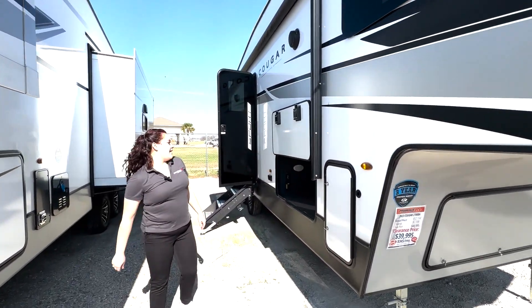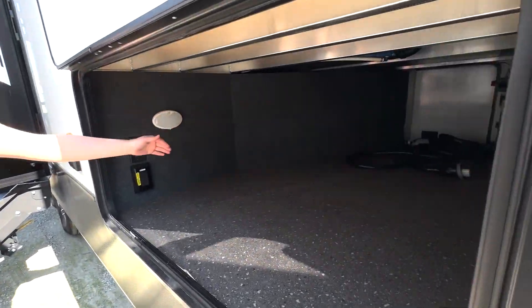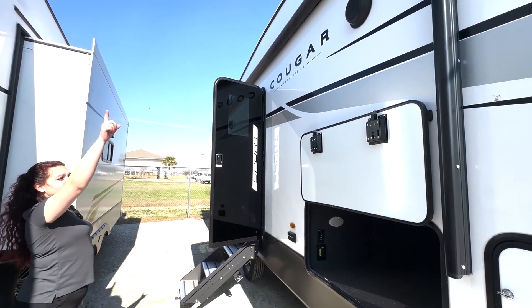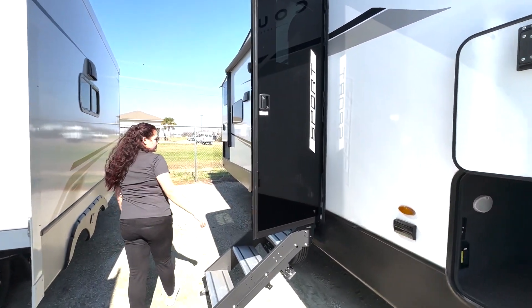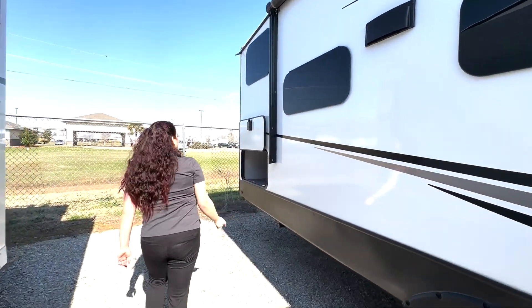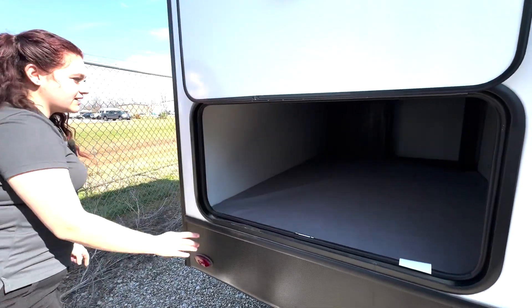Out here we have the storage, of course. Cougar does great with the pass-through storage opening. We have the speakers outside, the electric awning, a cool glass door. It also has solar panels on top, and then we have more pass-through storage back here on the outside.